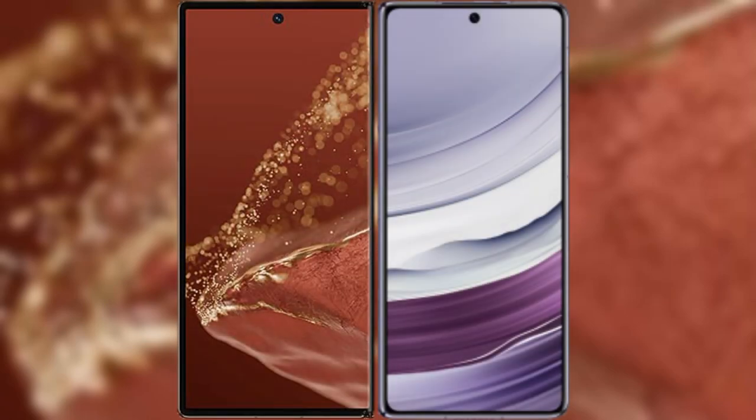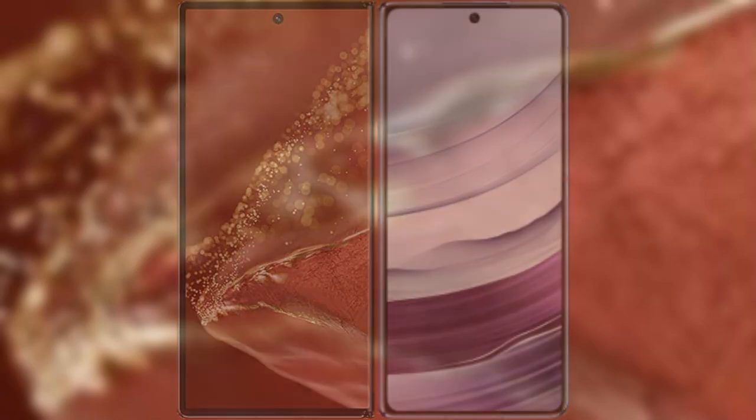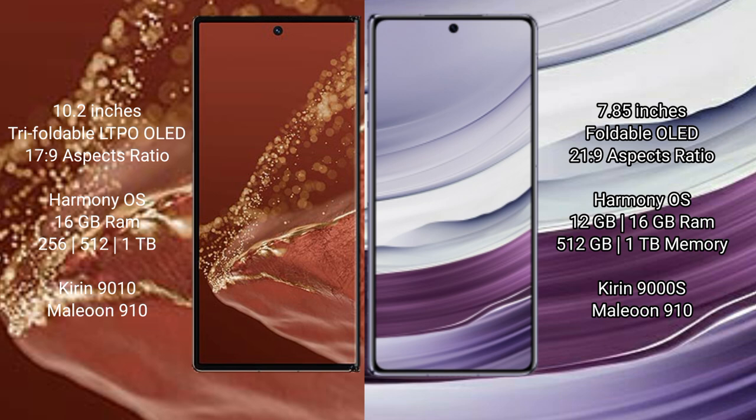I will compare the new Huawei Mate XT Ultimate with the Huawei Mate X5. The Huawei Mate XT Ultimate features a 10.2-inch triple foldable LTPO OLED display with an aspect ratio of 17:9. The Huawei Mate X5 has a 7.85-inch foldable OLED display with an aspect ratio of 21:9.